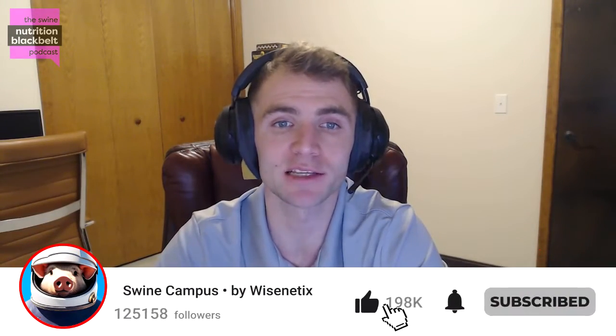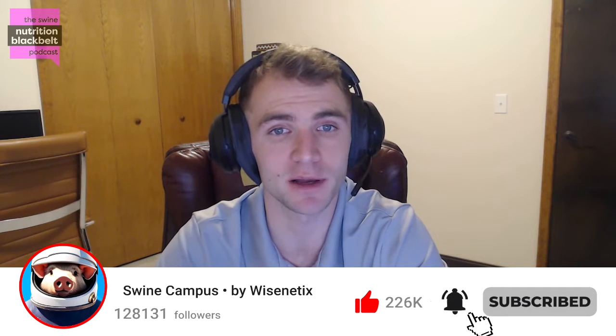Well, thanks again for coming on the show, Dan, and sharing all this research with us. Thanks — always good to be back. And everyone else, thank you for listening to the Swine Nutrition Black Belt Podcast. Please visit us at swinenutritionblackbelt.com and don't forget to subscribe to our podcast channel so you won't miss out on the next episode. See you next week.